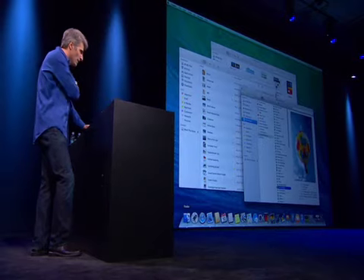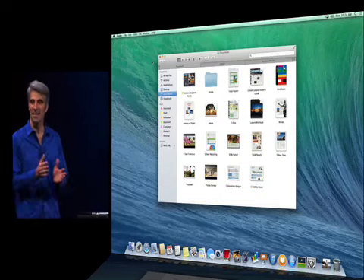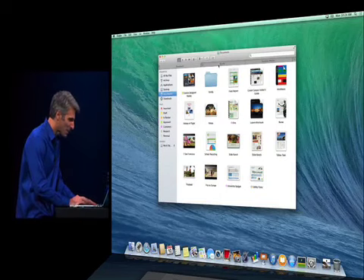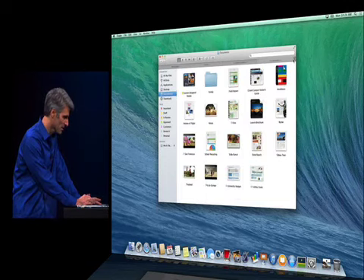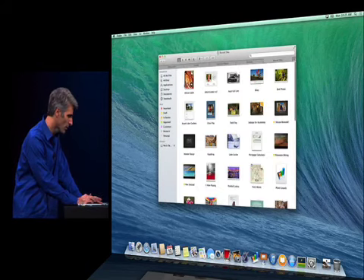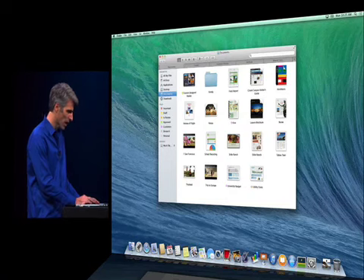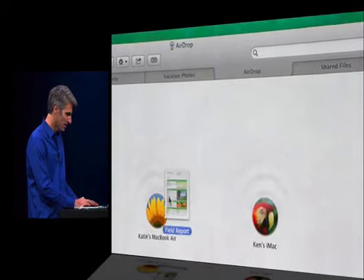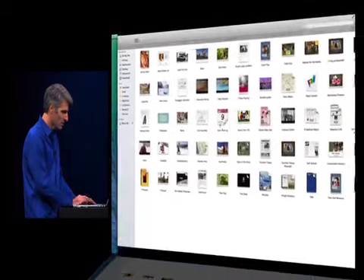Let's take our first look at Mavericks, starting with the Finder. Here's the Finder environment — I've got a lot of windows, a lot of different locations. I'm going to go up to the Window menu and merge all my windows. Just like that, they hop into a set of tabs, each with different locations and view settings. Creating a tab is just as you'd expect — click plus, select another location like AirDrop, or a work file share. With multiple tabs, I can copy documents by hovering over the AirDrop tab and dropping. And I can now take Finder full screen.